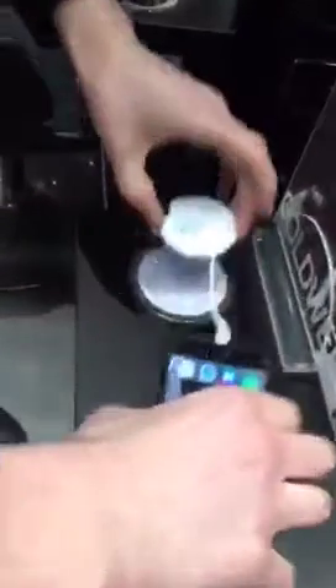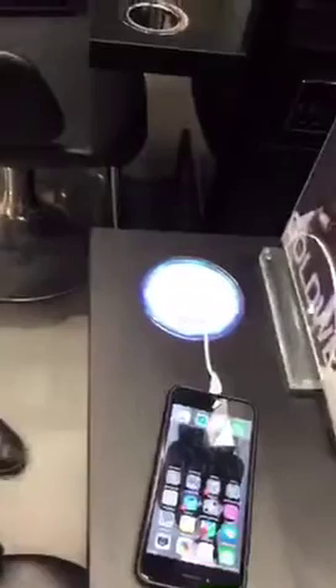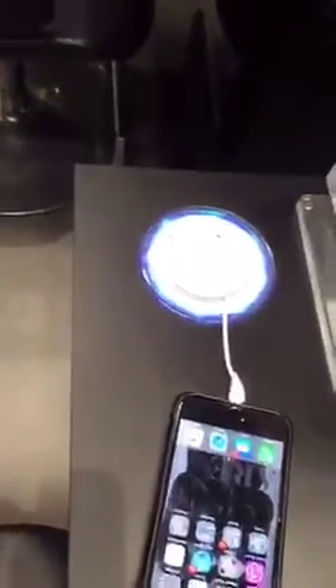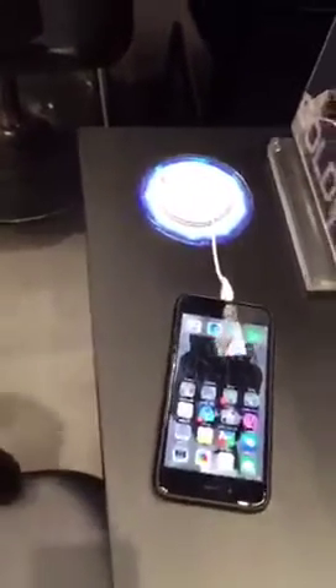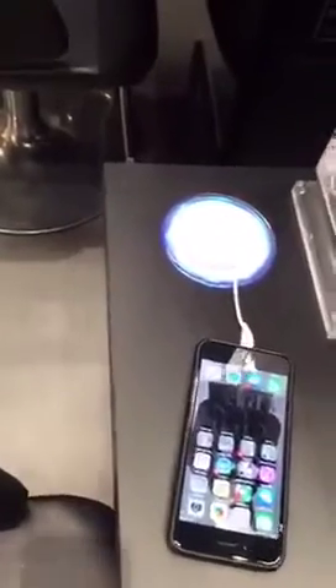So we're back upstairs and we're going to watch how the phone charger works. You just pop the phone on top - and that's it, it charges up. It's glowing. That is terrific. You're right, I would have thought it was just somewhere to put your tea or coffee.